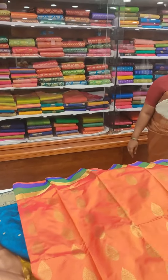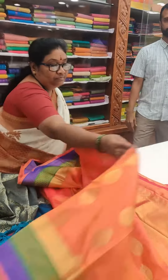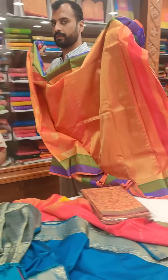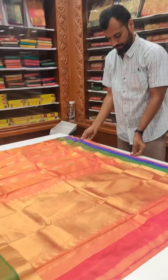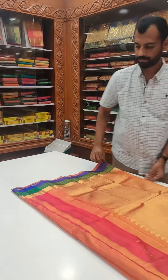This is a great color — I really liked this color. It's such a good color with very good borders. And if you see this one, I thought it was very different. This color combination — you can see golden, orange, and three borders below — I really liked it.